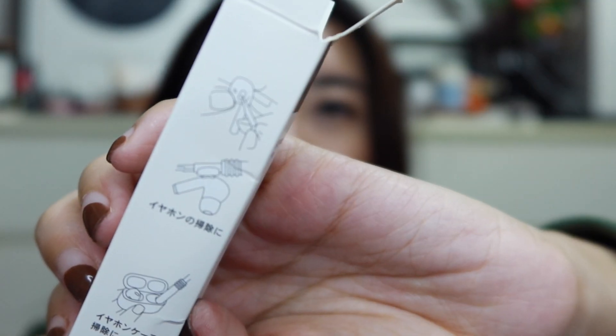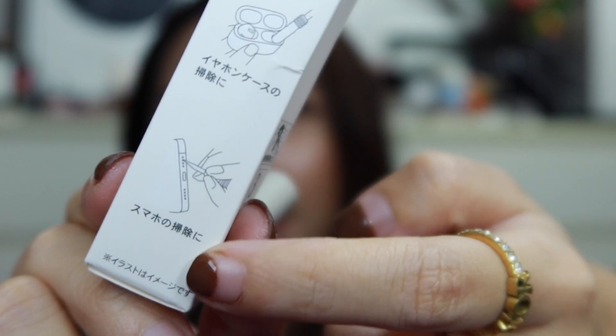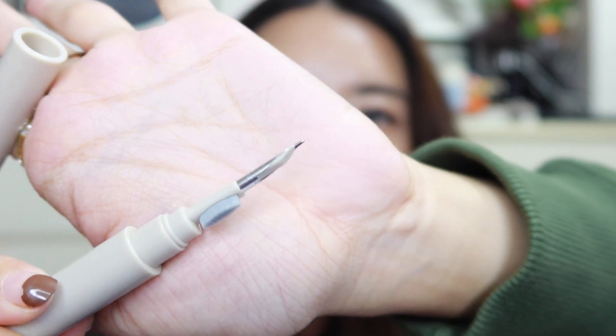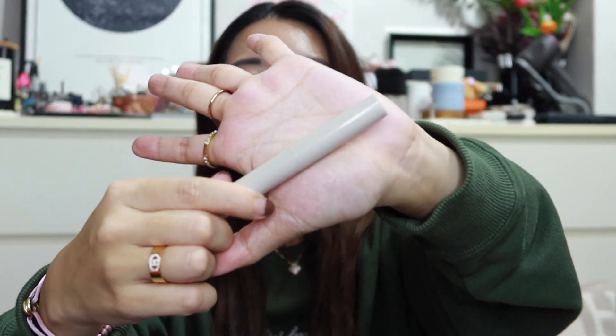I also got a cleaning pen meant to clean your headphones, because headphones get really dirty after a while. You can use it to clean AirPods and the nooks and crannies of your tech devices. One end has a tip to dig out debris and the other has a little brush to sweep things away. It's so tiny and cute — I feel like I can bring it along every day when I travel.